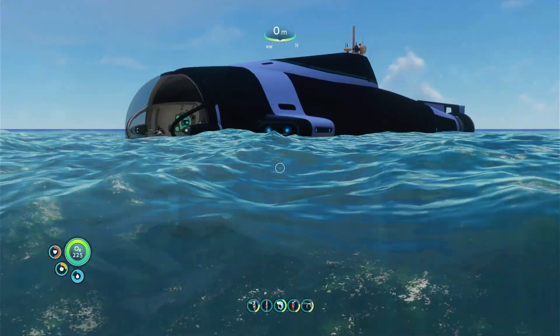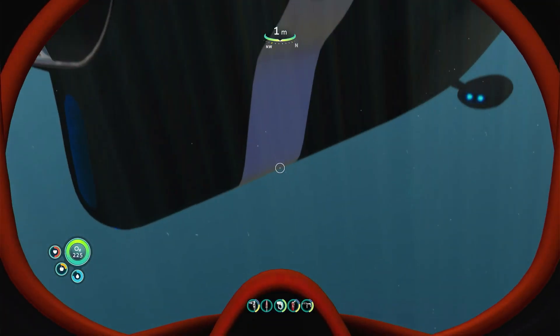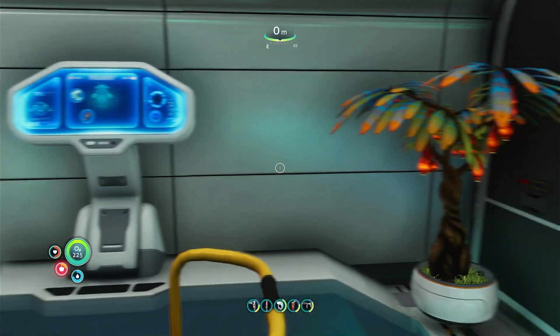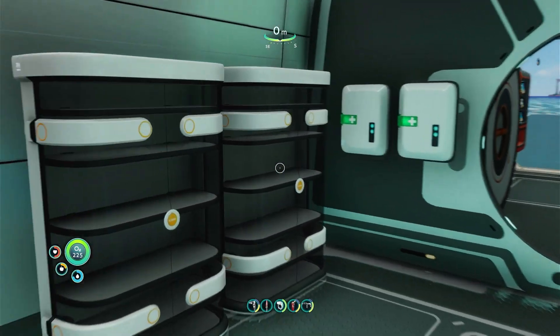As you become more established in the world, you can build a Cyclops submarine that effectively acts as a mobile base. This is so large that it can even be outfitted with furniture and decorative items to make it feel like a home away from home.